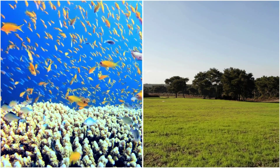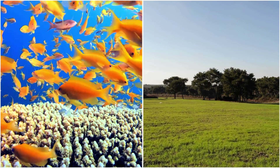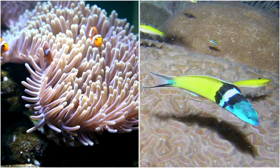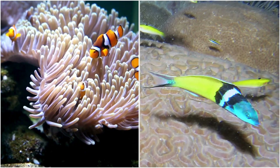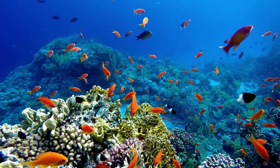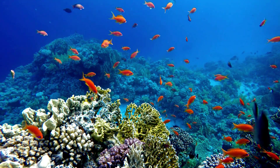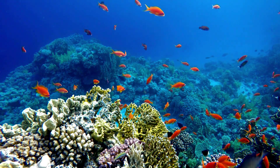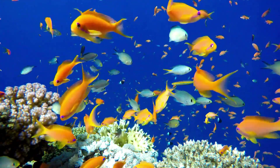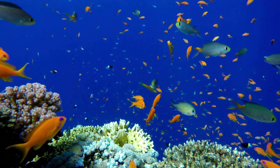Hermaphroditism manifests differently in marine and terrestrial environments, reflecting the unique challenges and advantages present in each habitat. In aquatic ecosystems, hermaphroditic species such as clownfish and blue-headed wrasses exhibit complex social structures within coral reefs. These environments are dynamic and competitive, with limited resources and intense predation pressures. As a result, hermaphroditic fish often display sequential hermaphroditism, where individuals change sex in response to social cues and environmental factors, ensuring the stability of breeding pairs and maintaining genetic diversity essential for survival.